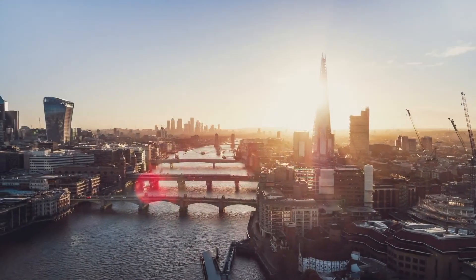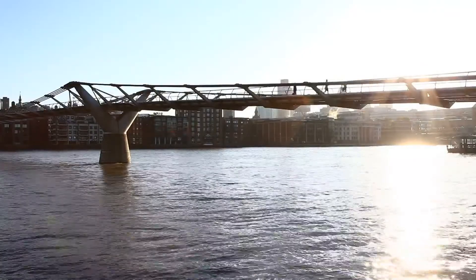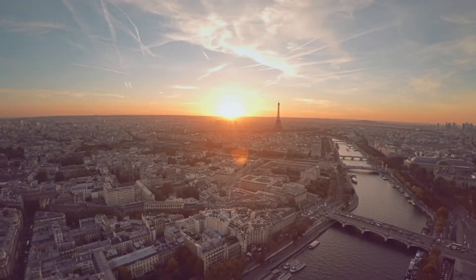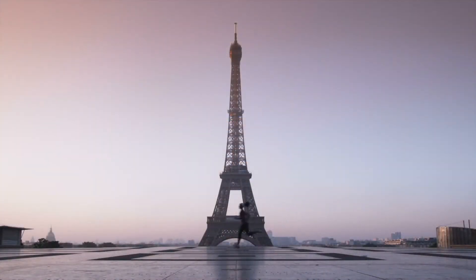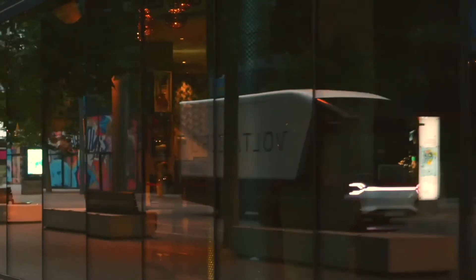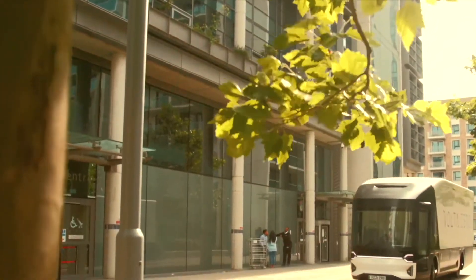Volta Trucks has significant operations in both countries as well as France. This EV company was created five years ago in 2017 and mostly focused on electric vehicles — specifically electric delivery vehicles, anything from electric trucks to electric delivery vans, which come in a range of different sizes.